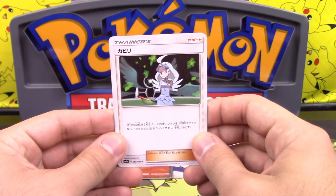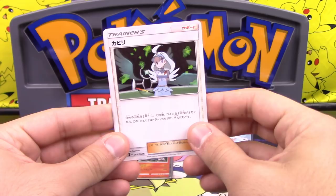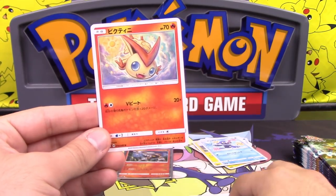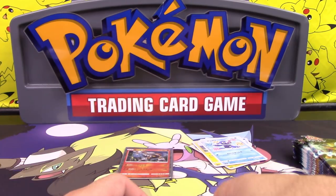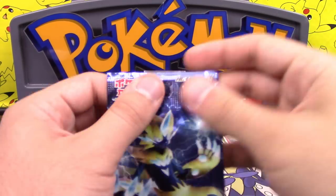Dragon Ball on the mind. We got Durant and Victini. Victini — I like that boy. I like Victini, if you couldn't tell.